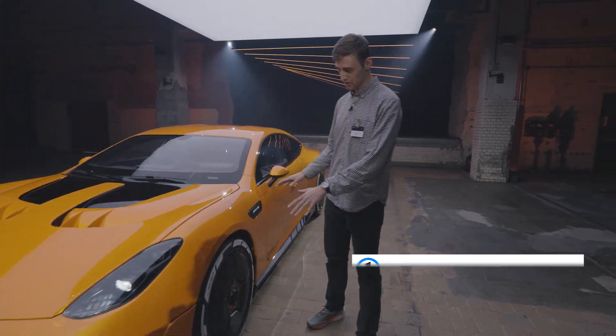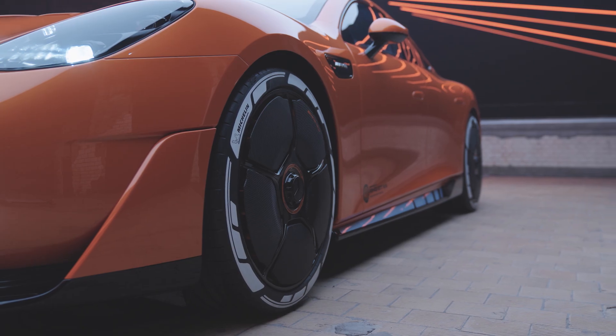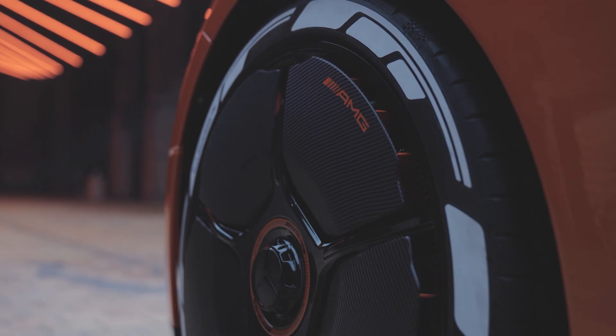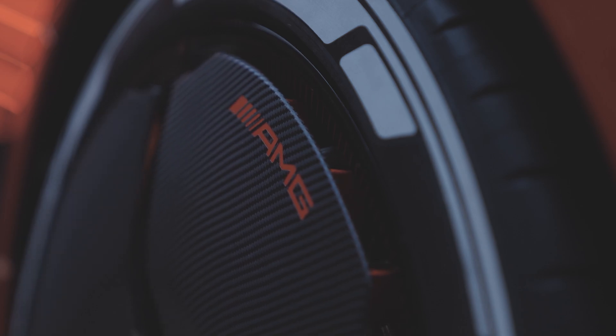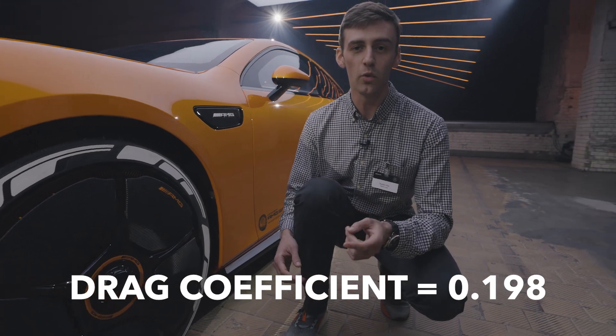Walking around to the side, one of the first things you'll notice is these wild active aero wheels. These flaps can actually open up to cool the brakes and close up for optimum aero. The drag coefficient on this car is 0.198.